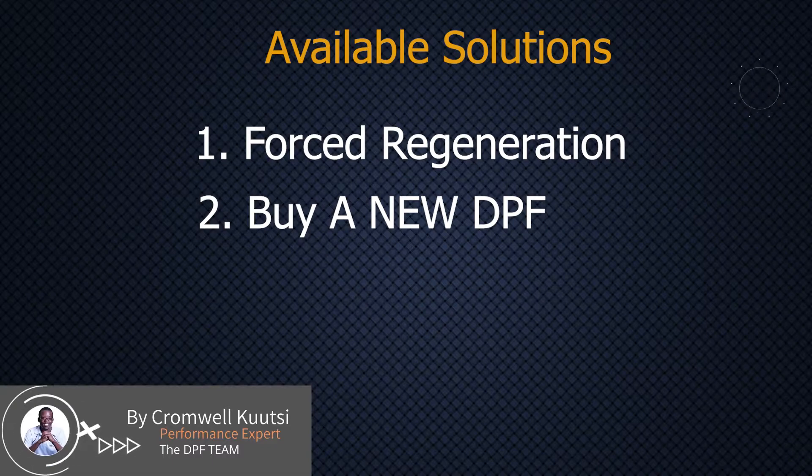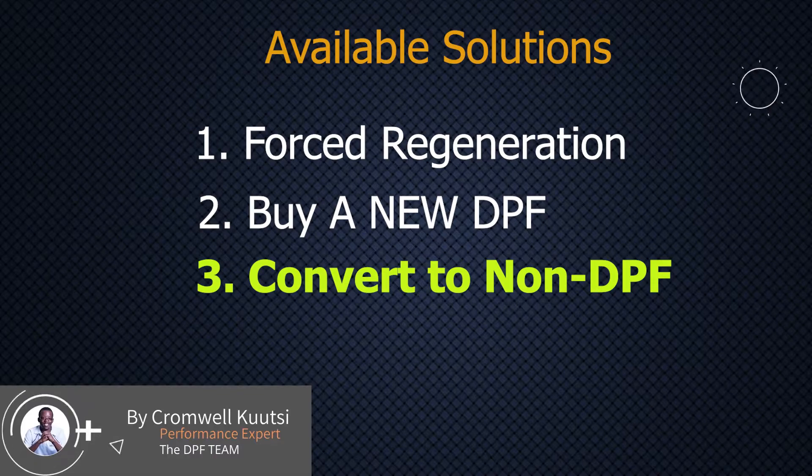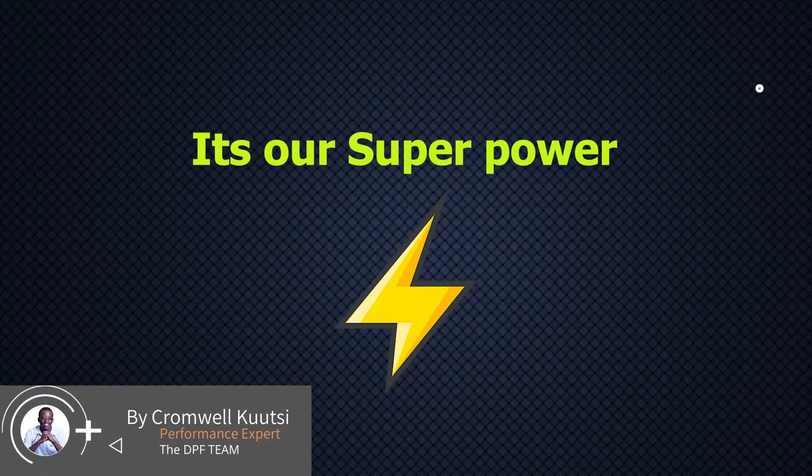I strongly discourage that second option and recommend a third option: converting your vehicle to non-DPF. Understand this — a similar vehicle, an exact truck like this one manufactured in South Africa, does not have a DPF system. Here in Africa we don't have those emission laws, so that DPF system is really unnecessary. Even Mercedes, Nissan, and Toyota plants in South Africa manufacture vehicles without a DPF. So a vehicle that has come from Europe with a DPF can be converted to non-DPF, if it is being done by a technician who knows what they are doing. We are specialists who focus on these emission systems and implement those conversions.